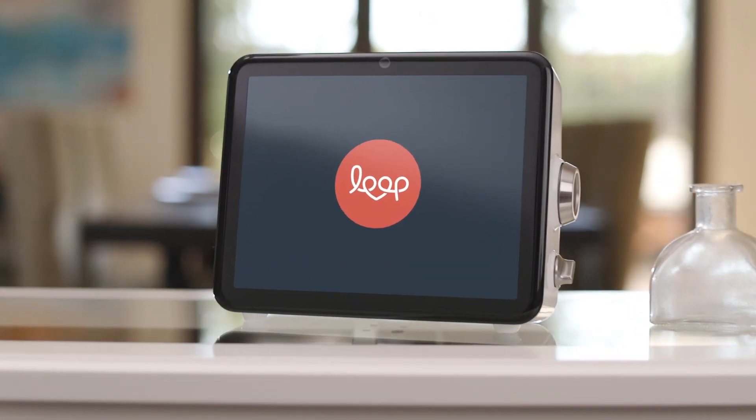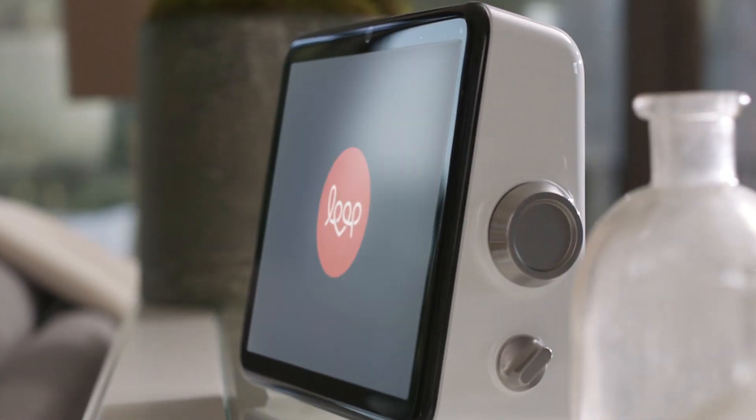This is Loop. Loop makes it easy for people to stay connected to family, friends, and even interests.